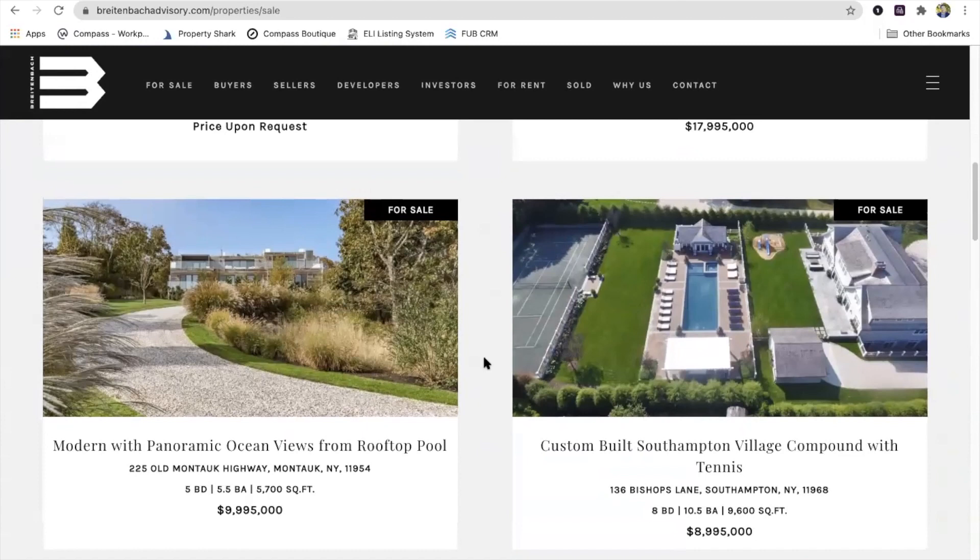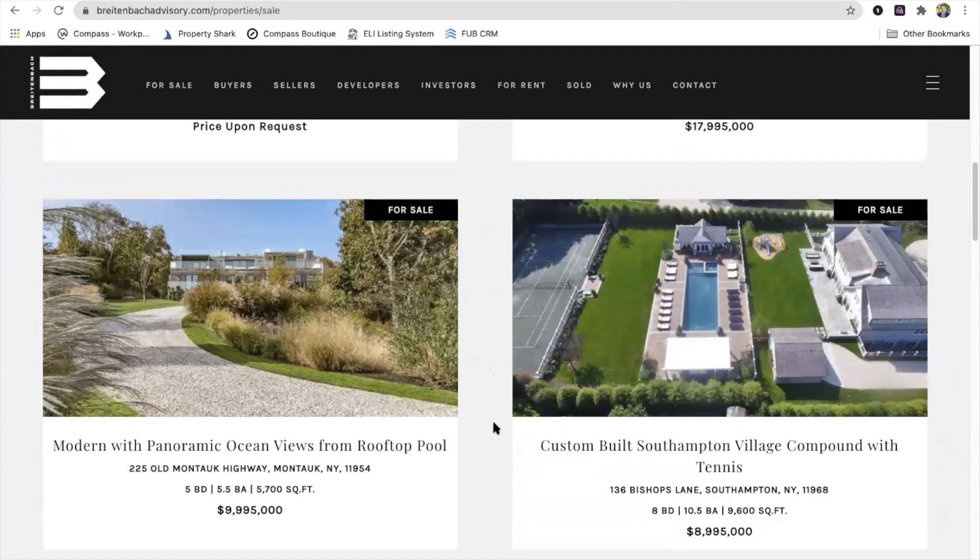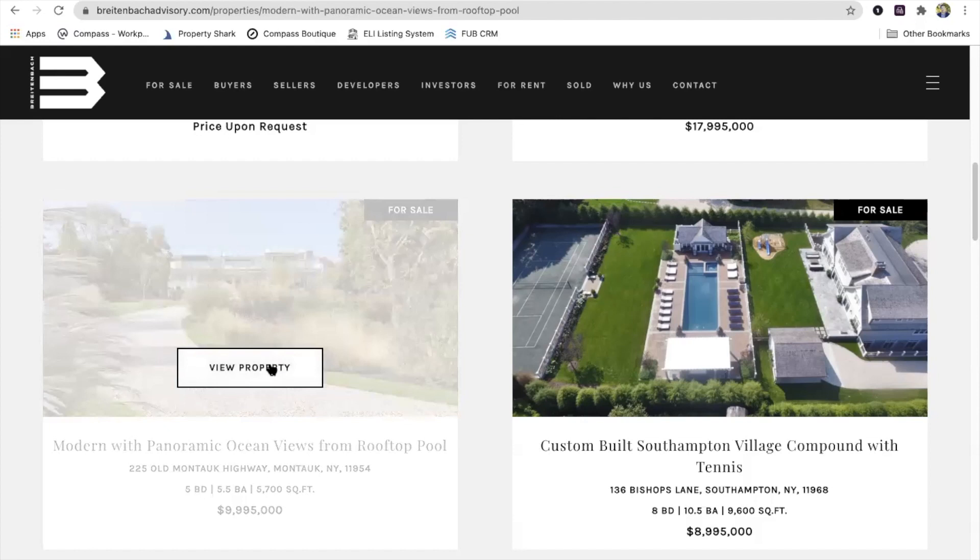I'll show you this other one in a similar price point — it's a good comparison, different area. Southampton is more of your traditional, but still a lot of younger buyers — same demographic driving the market. The demographic driving it is late 30s to 50, probably 80% of your buyer. But if you go out to Amagansett and Montauk, you have this influx of modern — it's kind of the Malibu area of the Hamptons.